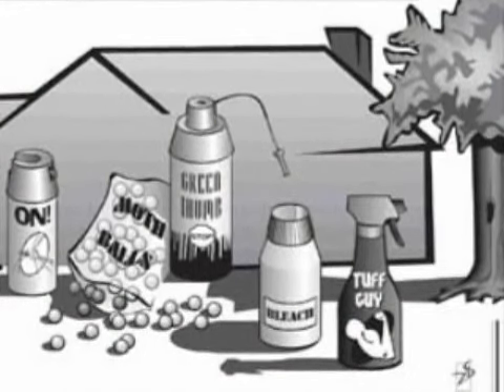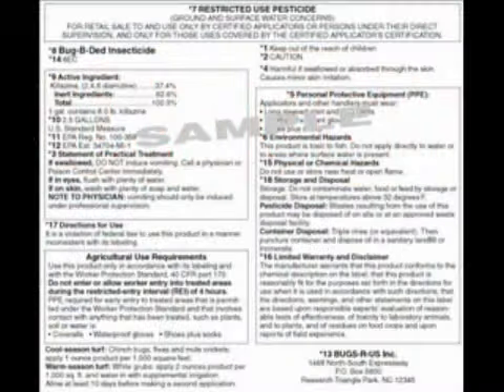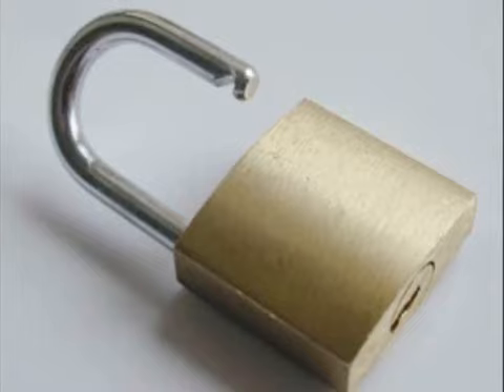Don't stockpile. Reduce storage needs by buying only the amount of pesticide that you'll need in the near future or during the current season when the pest is active. Follow all storage instructions on the pesticide label. Store pesticides high enough so that they are out of the reach of children and pets. Keep all pesticides in a locked cabinet in a well-ventilated utility area or garden shed.